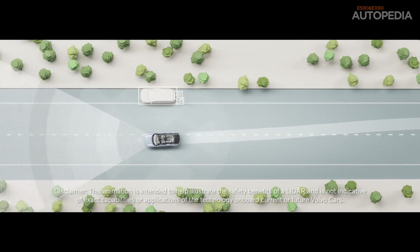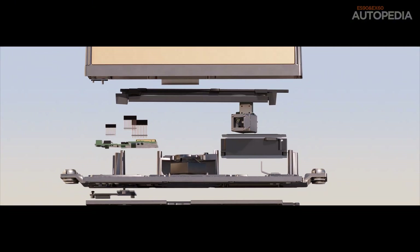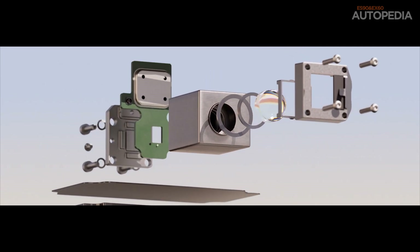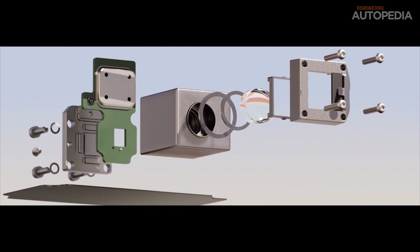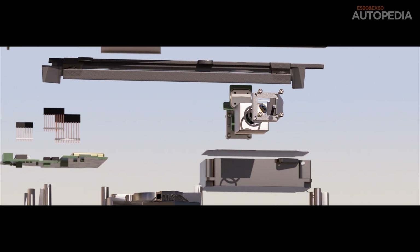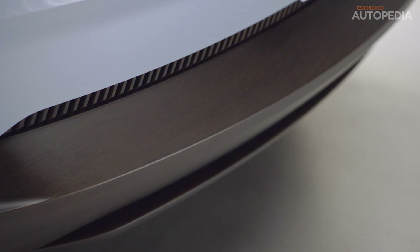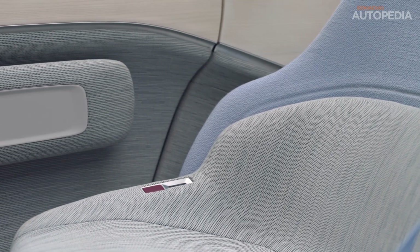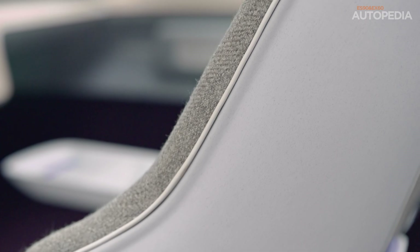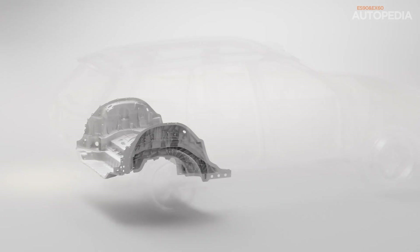As always with Volvo, safety is at the heart of everything. Both the EX60 and ES90 will include Volvo's advanced suite of safety systems, which range from automated braking, pedestrian detection, and large animal detection, to their new oncoming lane mitigation system, which steers the car back into its lane to avoid collisions. Volvo crash tests their cars extensively, ensuring these vehicles meet the highest standards, and with SPA3, the ability to improve these safety features over time makes these models some of the safest vehicles on the road.